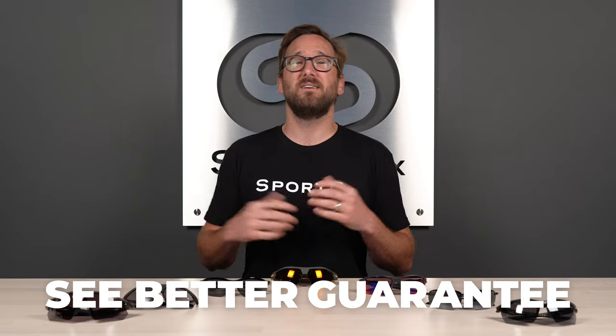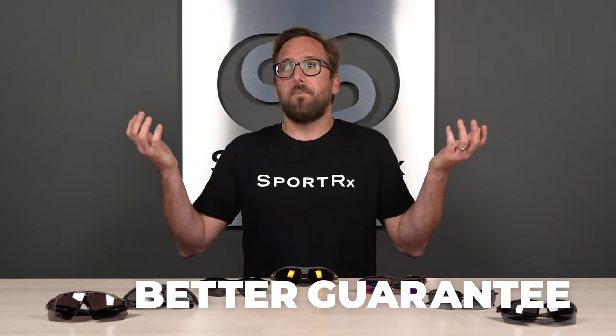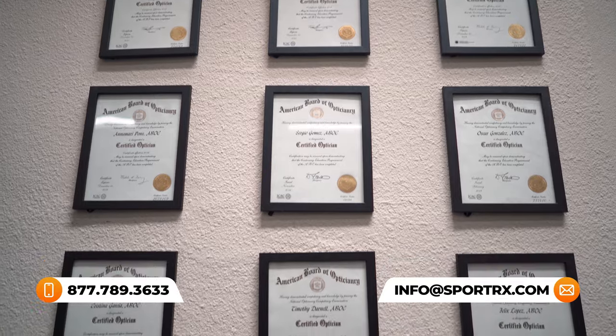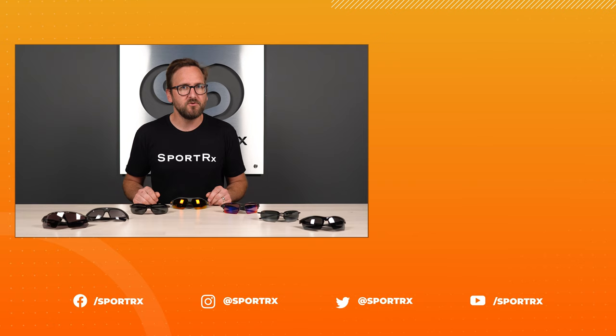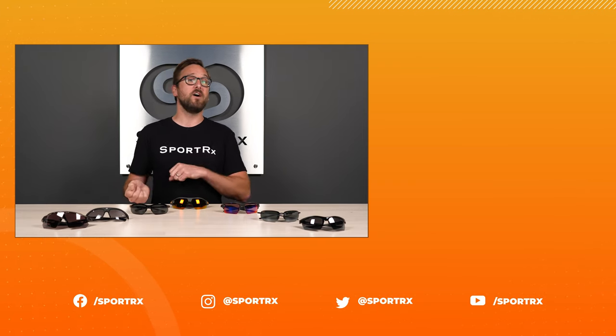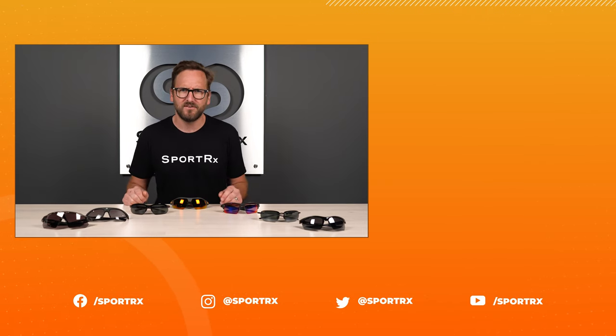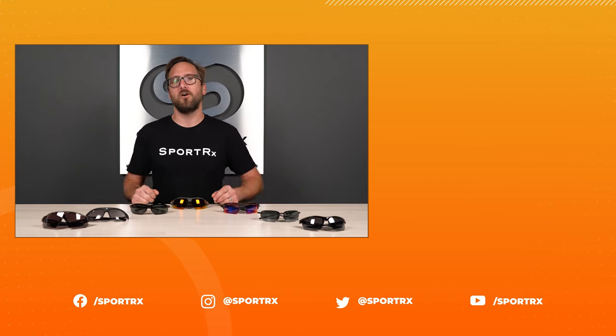So that wraps it up for our top picks for men's running sunglasses. Hopefully one of these sounds perfect for you. Don't forget about our C-Better guarantee — it gives you real peace of mind when buying, especially online. And don't forget about our opticians; we'd love to help you get it right the first time. Thank you so much for watching. If this was valuable, throw us a like, check out relevant videos, and find us on social media at SportRx.